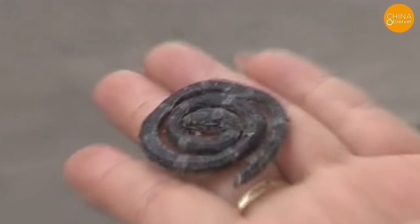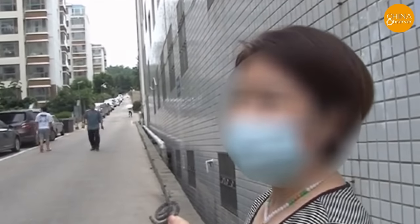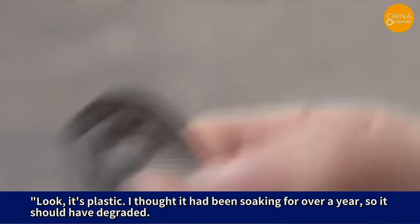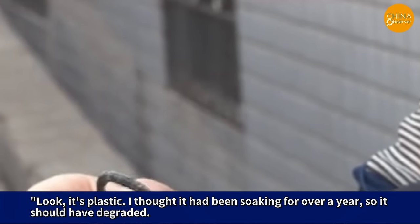Not only seahorses are being counterfeited, but snakes used for making medicinal wines are also being counterfeited with plastic. A woman bought four snakes from a pharmacy to make medicinal wine. After soaking for over a year, she thought they should have degraded, but when she took them out and looked, they were plastic.